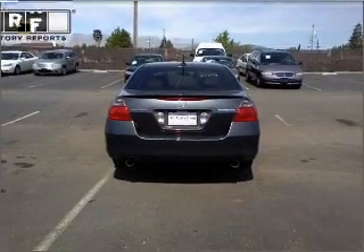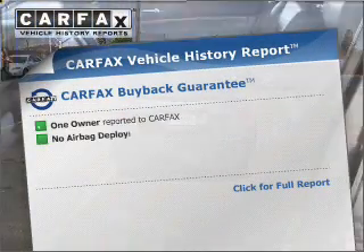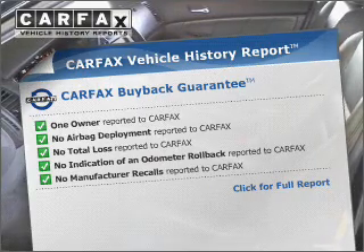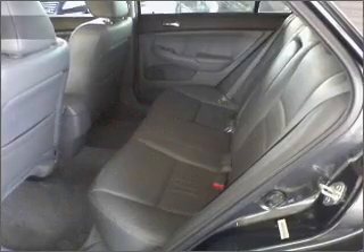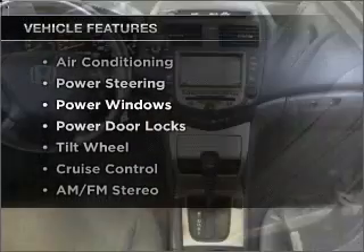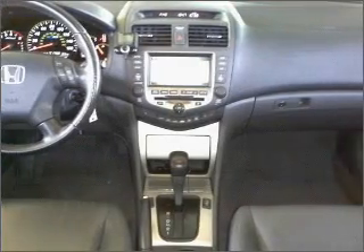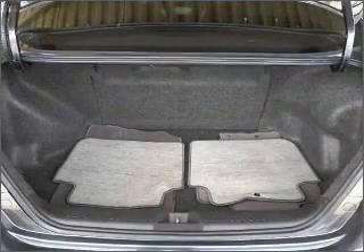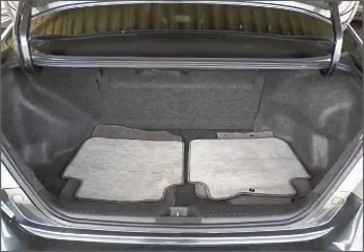The sunroof lets fresh air in. Rest easy knowing this vehicle comes with a Carfax Vehicle History Report from Carfax, the most trusted provider of vehicle information. Plus, enjoy these notable features included in this ride: air conditioning, power door locks, power windows, power steering, cruise control, AM-FM stereo, and an adjustable tilt steering wheel.